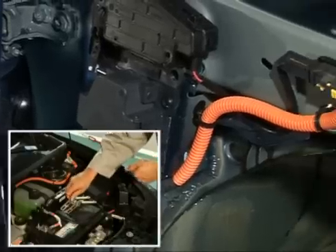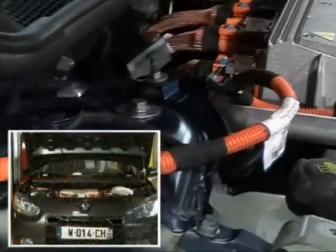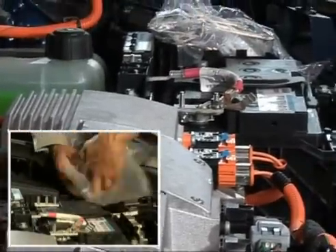However, there are a few special instructions, such as removing the front wings of Fluent ZE which requires the 12-volt battery to be locked out due to the presence of the charging sockets.